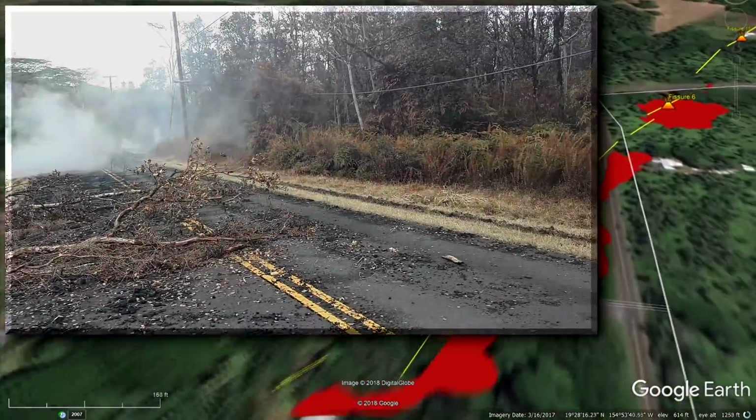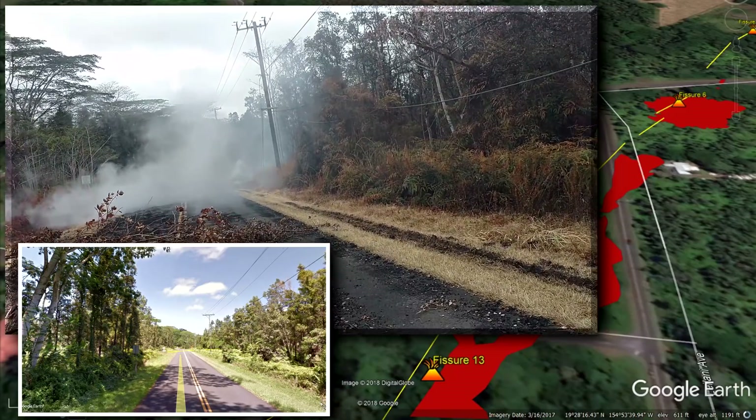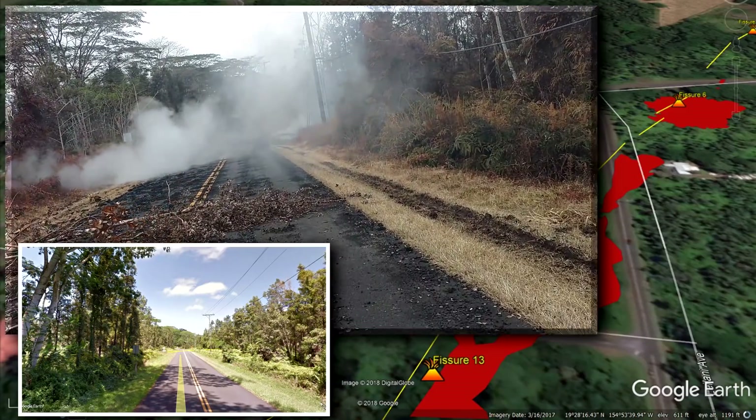Now we're going to go down to the end of Leilani Avenue between Kahukai and Poiki, where fissure 5 is located.